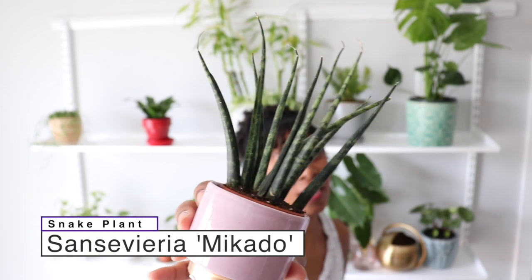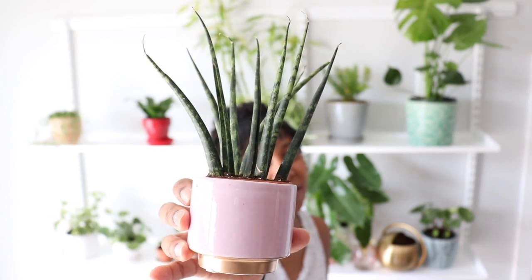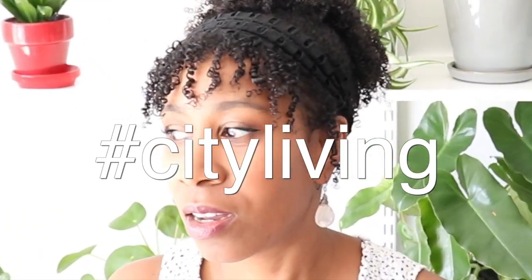This guy is a Sansevieria of some sort — I got him at Marshall's, actually, in the checkout line. If you like cannot take care of plants at all and you just kill everything, this is the plant to get. There are a bunch of different kinds of Sansevieria, also called snake plants, and they don't need much attention at all. You can leave it in a low-light area and it'll do fine. If you often kill plants and you're like I don't know what to do — Sansevieria. You can't kill this. I mean, I guess you can, but you'd have to try really hard.